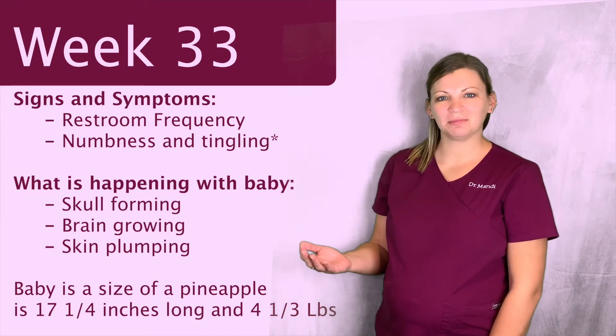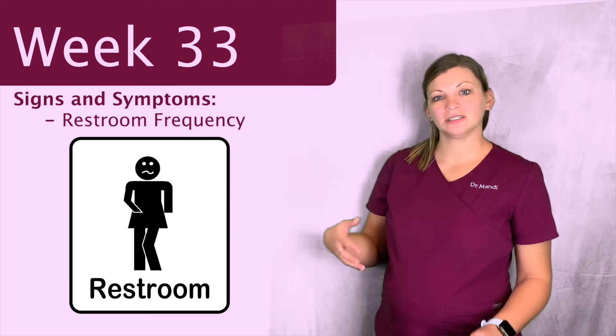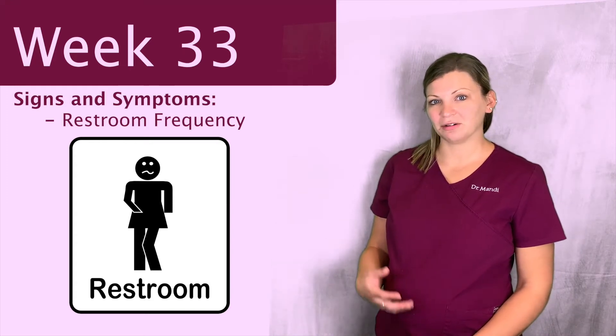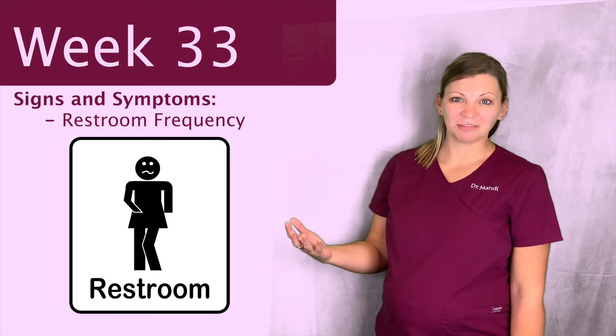Some new signs and symptoms you might be having is you might notice that you have to use the restroom more. As baby starts to kind of drop into the pelvis and get a little bit lower, they could compress on your bladder, which makes you have to go to the bathroom even more.